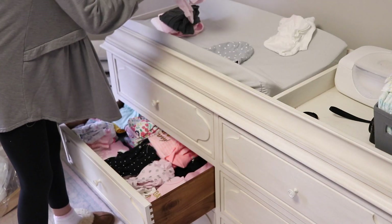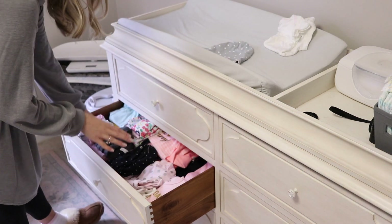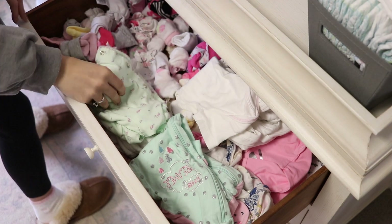This drawer is all of her onesies and pants and I'm organizing them by smallest to largest in size from left to right. So three to six months is on the left and then it goes up from there. And in her top drawer,